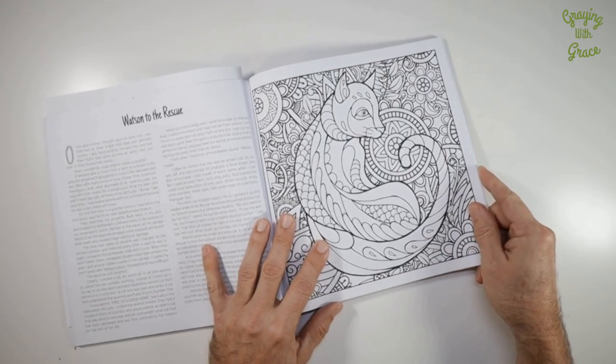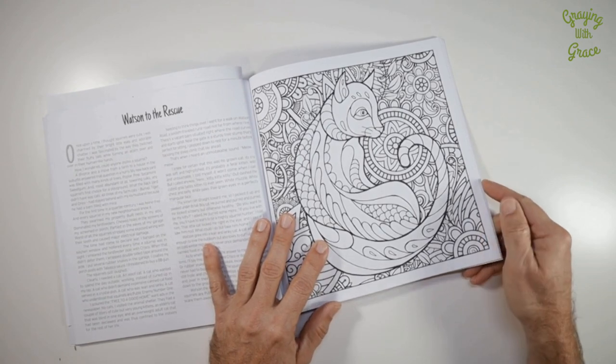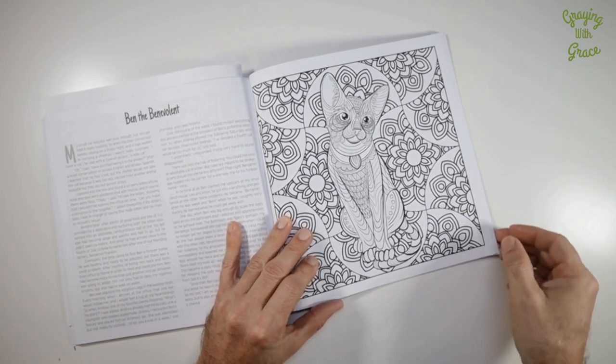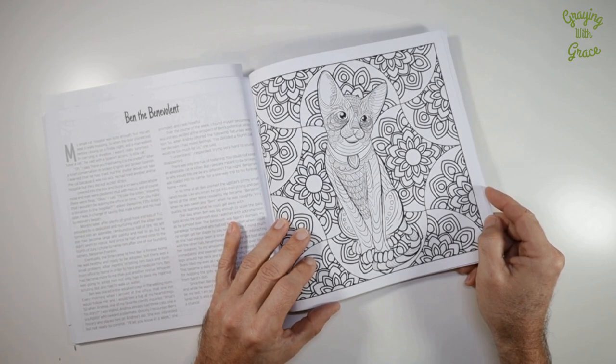For seniors and older adults, this really is a great pastime activity. It can help keep your mind active and engaged while improving fine motor skills. However, some of these designs are quite intricate and may be challenging for people with vision impairments or motor skill challenges.